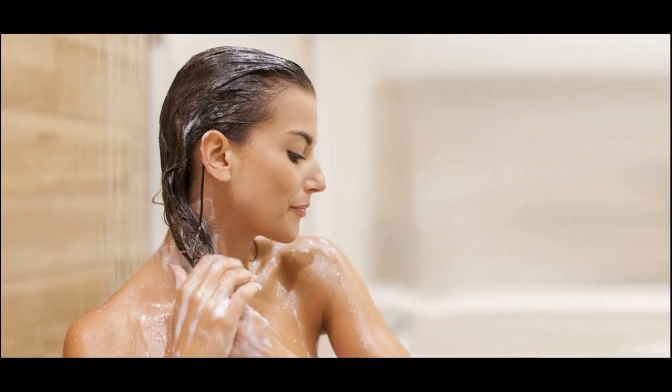Cut down on using beauty appliances that damage your hair, such as curling irons and flat irons. Towel dry instead of blow drying.